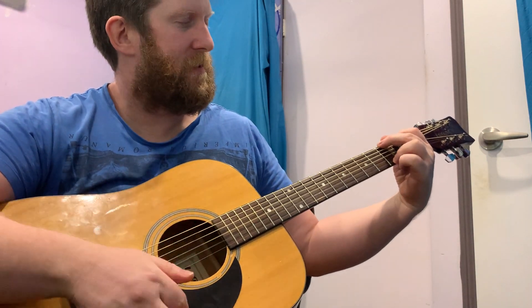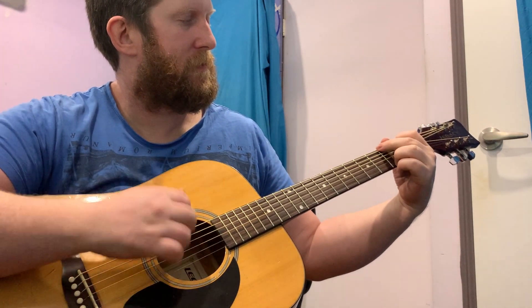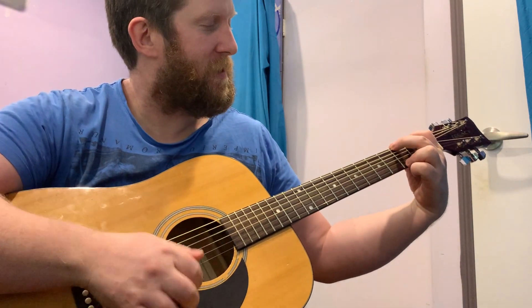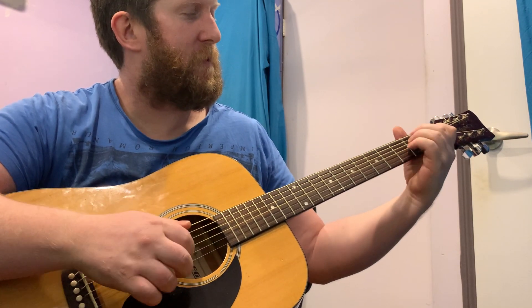Hey guys. Not much going on at the moment — same practice, just been doing chord changing, parking around between it all.